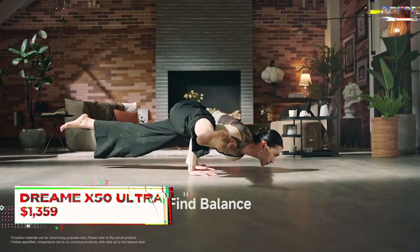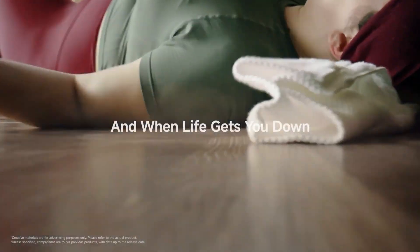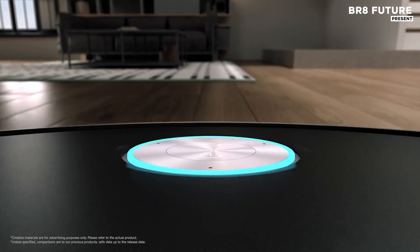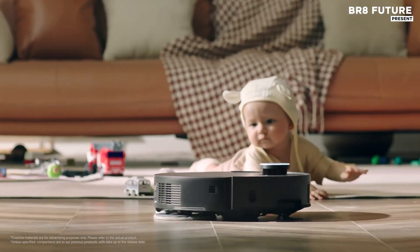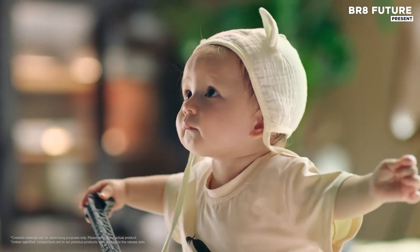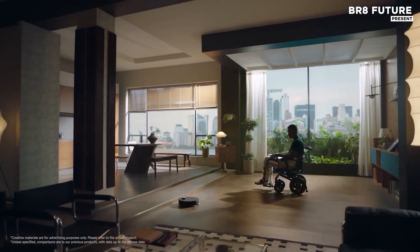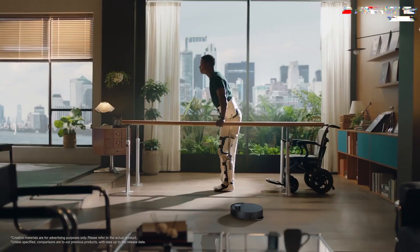The Dream X50 Ultra Robot Vacuum and Mop offers a seamless cleaning experience for modern homes. Equipped with 20,000 Pascal suction power, this device provides a thorough, deep clean, efficiently picking up dust, dirt, and debris across multiple surfaces. Its advanced obstacle-avoidance technology ensures smooth navigation around furniture and obstacles, preventing any bumps or interruptions to its cleaning path.